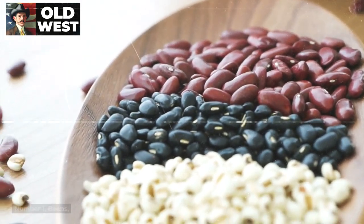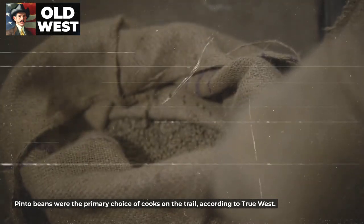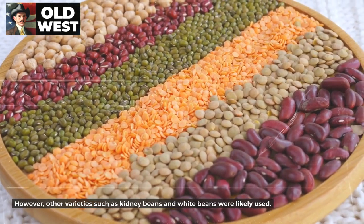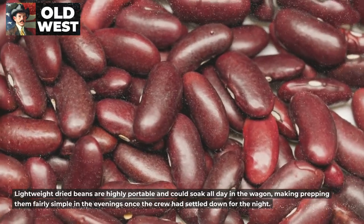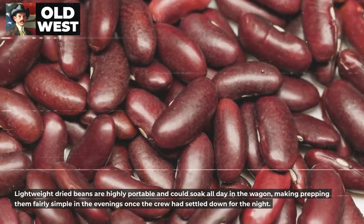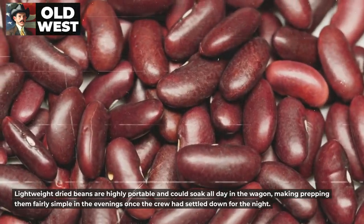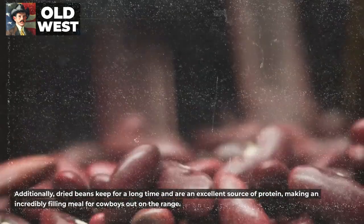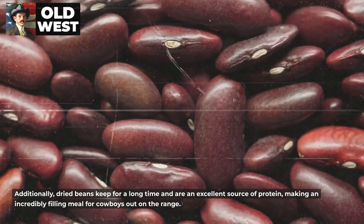Number 1: Beans. Pinto beans were the primary choice of cooks on the trail, according to True West. However, other varieties such as kidney beans and white beans were likely used. Lightweight dried beans are highly portable and could soak all day in the wagon, making prepping them fairly simple in the evenings once the crew had settled down for the night. Dried beans keep for a long time and are an excellent source of protein, making an incredibly filling meal for cowboys out on the range.